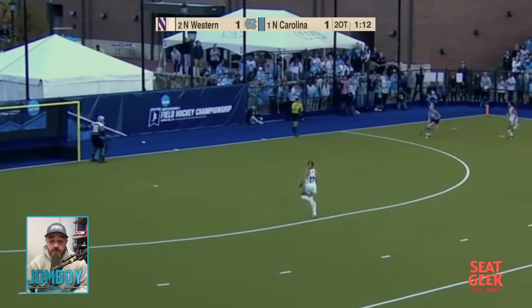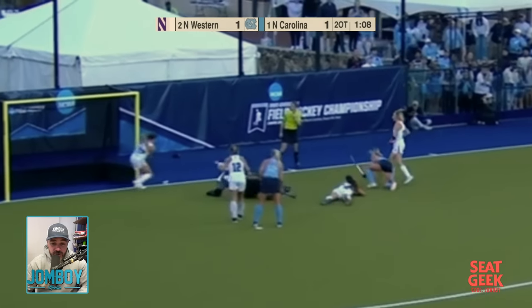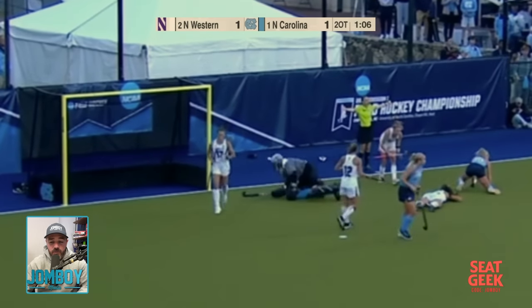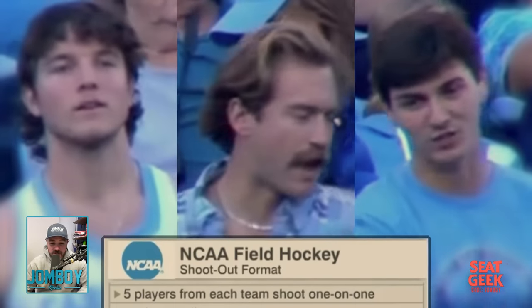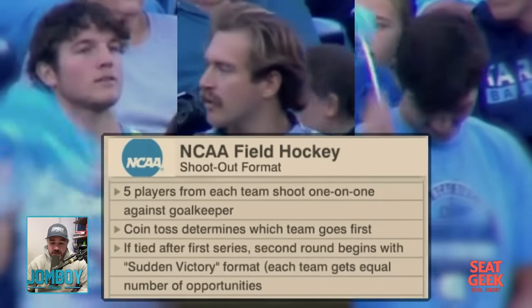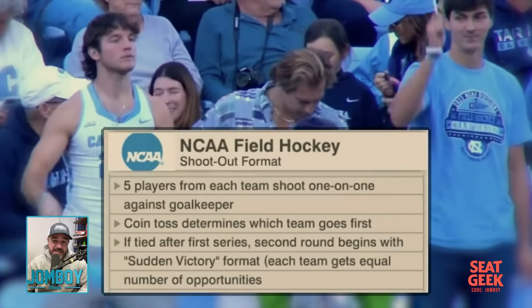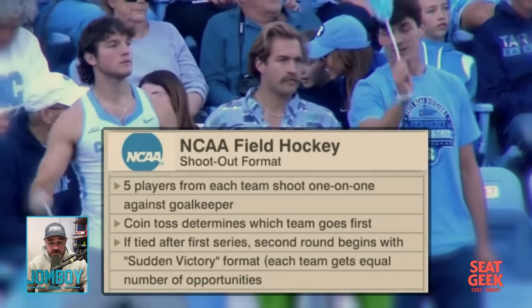The ball does dribble to number three and you're thinking, oh my god, is this it — no. So they go to double overtime. North Carolina gets a great chance, a spin move — wide — and that would have ended it. So we go to a shootout: five players from each team shoot one-on-one against the goalkeeper. Coin toss determines which team goes first. If it's tied after the first series, they go to sudden victory one-for-one.